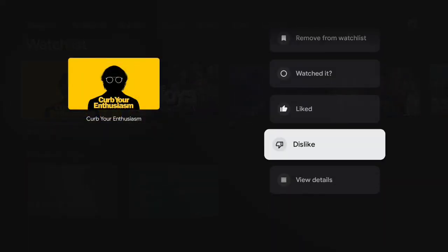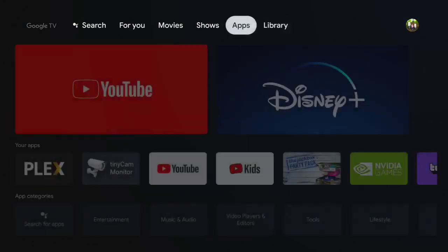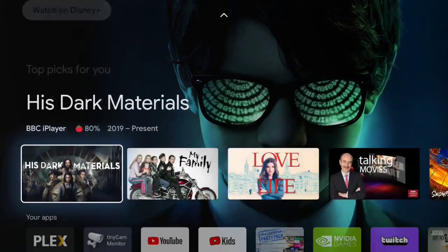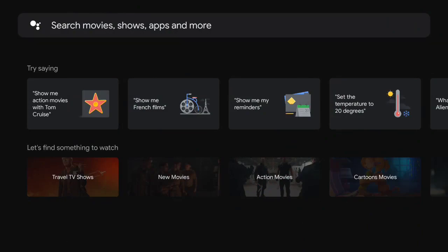There's a quick whistle-stop tour of Google TV as it is at the moment, sideloaded onto my NVIDIA Shield. We know it's going to have some problems, but hopefully it's a quick overview that will give you a little taste of what's to come. Thanks a lot. Bye.